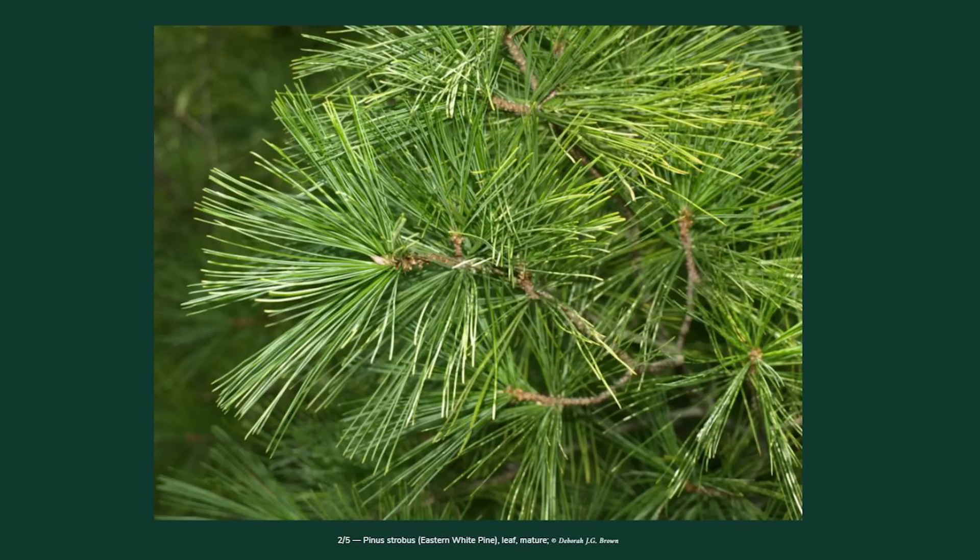It depends on the species. White pine — our state tree in Michigan — sheds its second or third year needles pretty much every year, while a bristlecone pine may hold needles 30 to 50 years. Not all evergreens are created equally. Evergreens are also well adapted to shedding snow — their branches tend to be flexible, bendy, and sweep downward, helping conifers ride out winter. Broadleaf evergreens are not as great with heavy snow coverage.